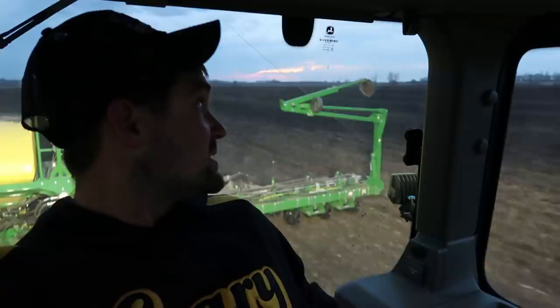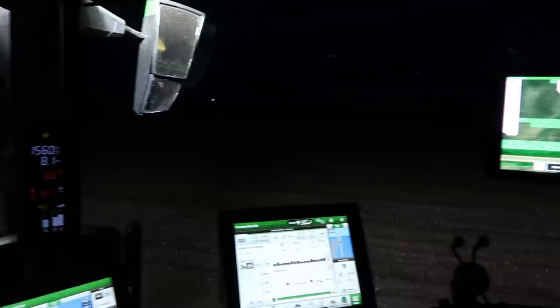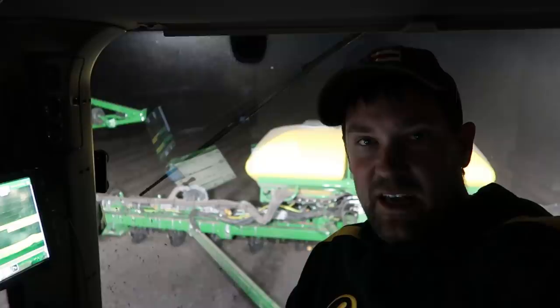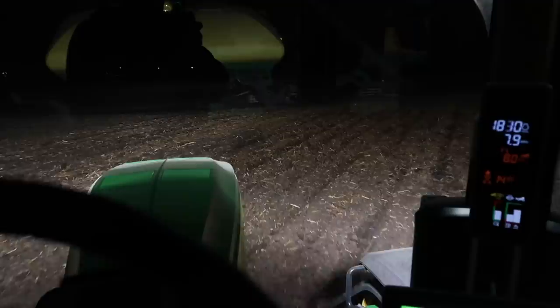Too many clouds for a nice sunset, but the sun's going down and I'll finally get to see how the lights on this thing really work at night. Night time farming sure is peaceful as long as things go well. Phone's not ringing, nobody's bothering you — it's a good time to turn on podcasts. Drop your favorite podcast down below because I want to know. I'm assuming most of you will say either Off the Husk or Fieldwork — it's natural, you can admit it.